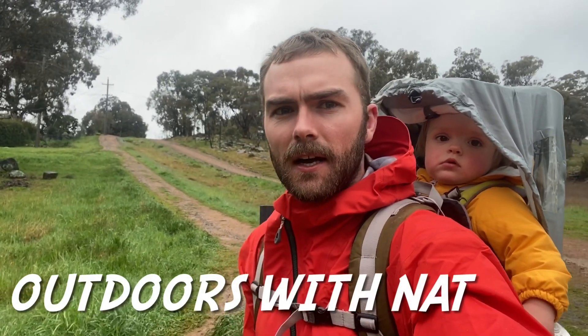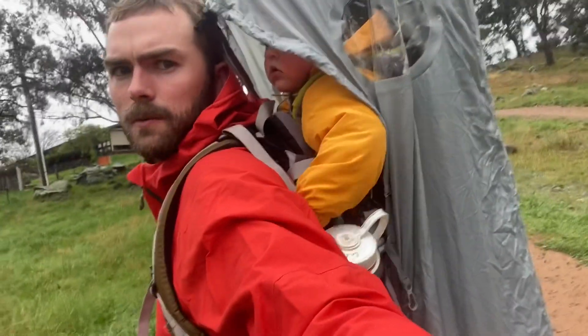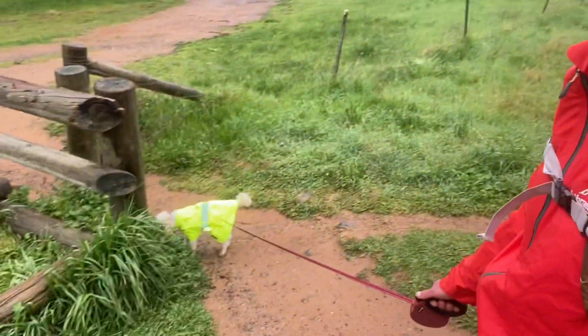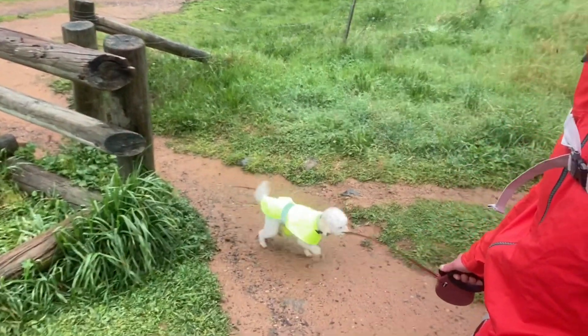Hello and welcome to Outdoors with Nat. Today we're going to be walking around Mount Painter Nature Reserve. It's a bit wet today — we've got the rain cover on, which provides protection for Georgie's legs and body but she can still see out. This is a dog-on-leash park, so we've got Lou here for the adventure — he's got his raincoat on.